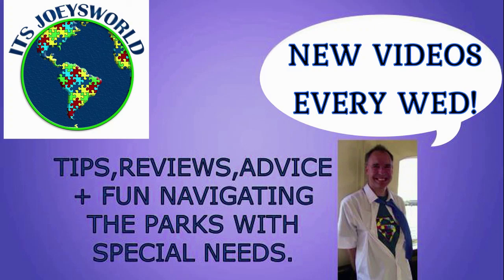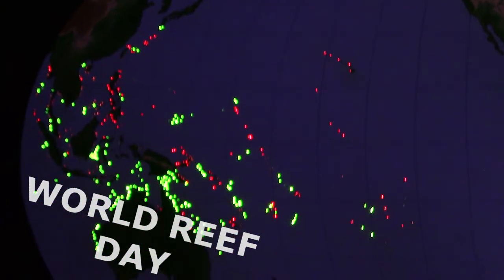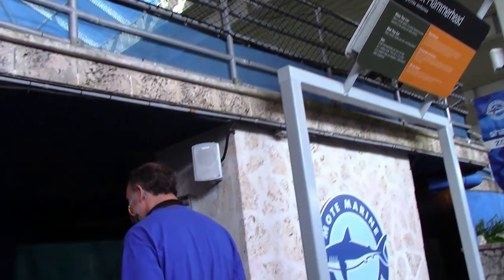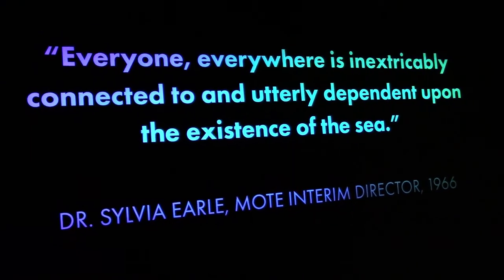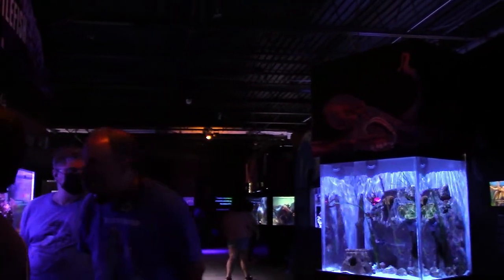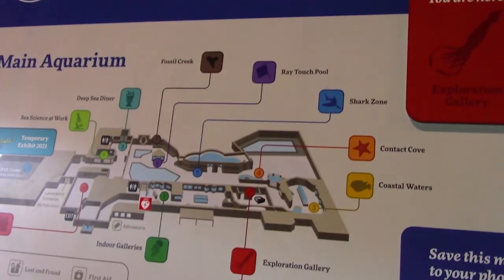It's Jerry's World! In honor of World Reef Day, which was yesterday, we decided to go to Malt Marine Laboratory and Aquarium. It was founded back in 1955, located in Sarasota, Florida on 10 acres, and it has both indoor and outdoor exhibits and a lot to see.